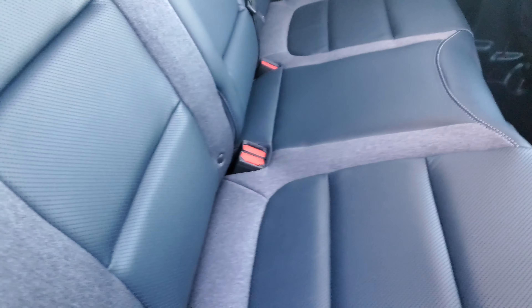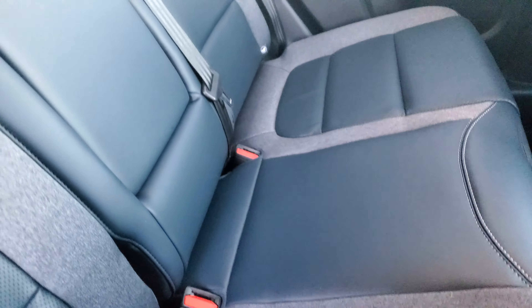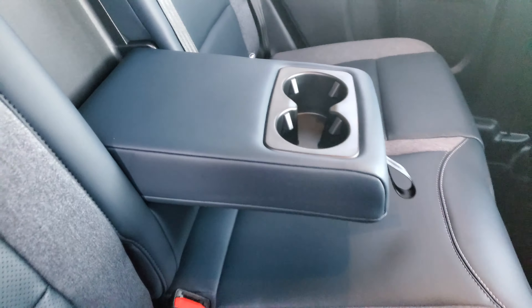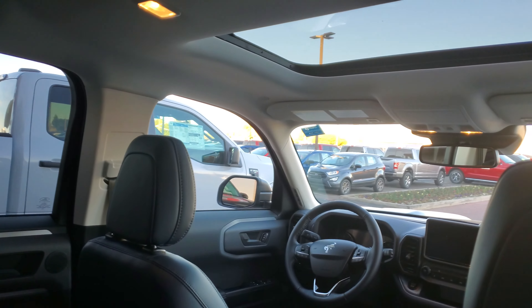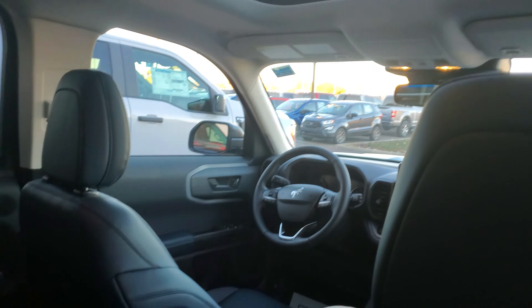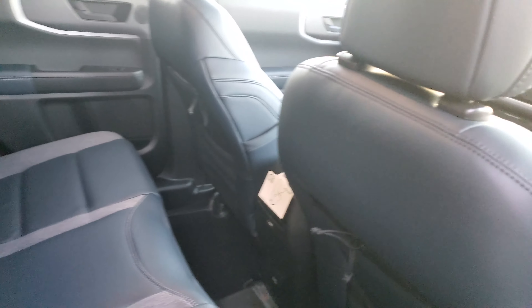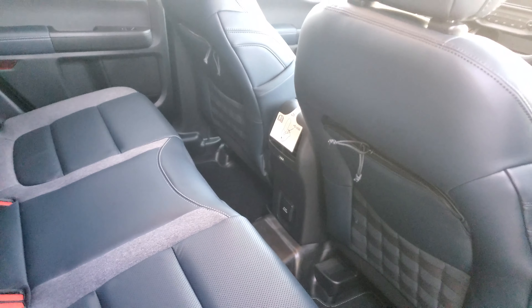Take a look at the back seat. This does have the B&O sound system. Check out the little rear compartment in the back of the seats — it's pretty cool. Again, this interior is so nice. There are extra cupholders there too.